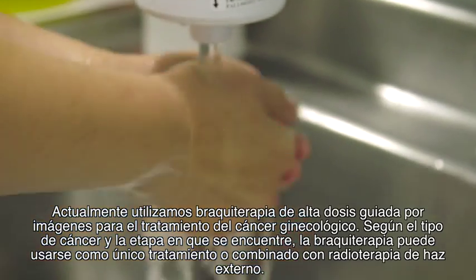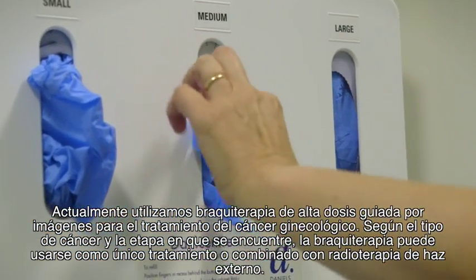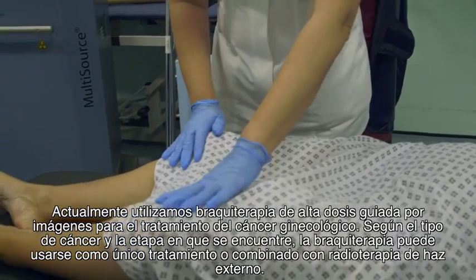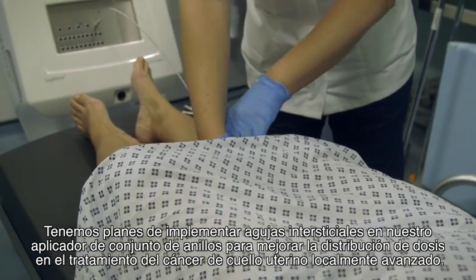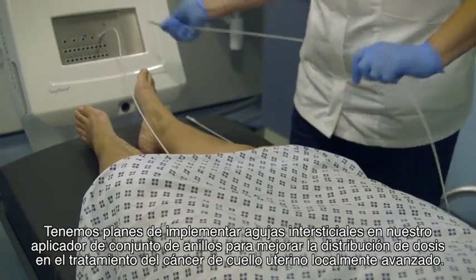We are currently treating gynecological cancers with image-guided high dose rate brachytherapy. Depending on the type and stage of the cancer, brachytherapy may be combined with external beam radiotherapy or can be done on its own. There are future plans in place to introduce interstitial needles along with our ring set applicator to improve dose distributions for locally advanced cancer of the cervix.